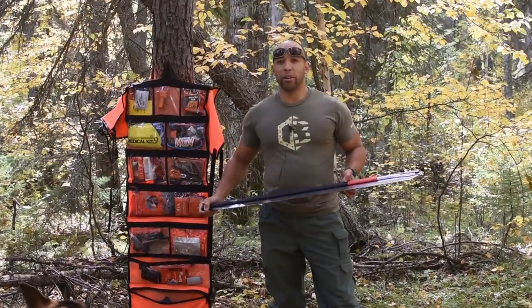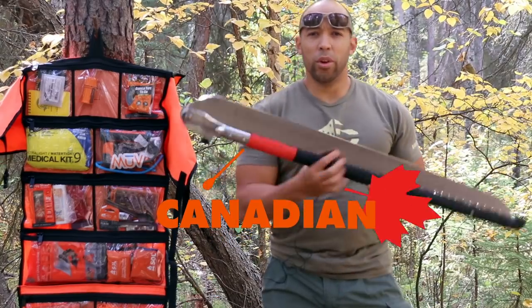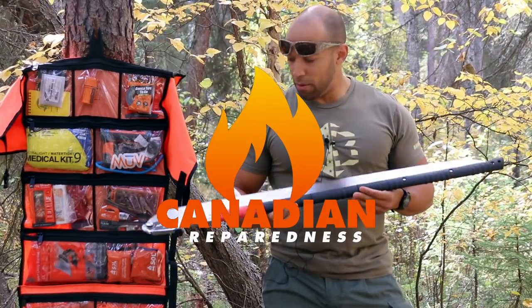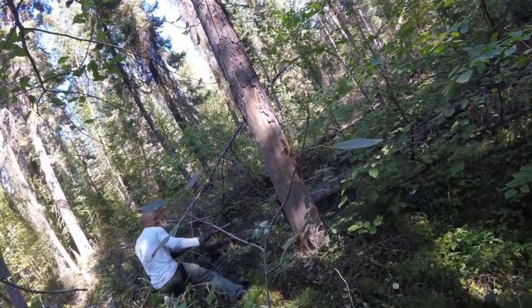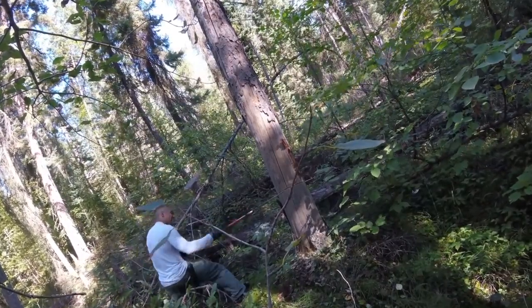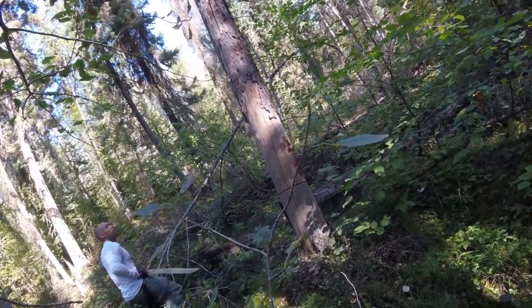Hi folks, Canadian Prepper here. The day has finally arrived. The Silky Katana Boy 1000 is now available for sale at CanadianPreparedness.com. I made a video about two months ago which was talking about what the price was going to be on this.